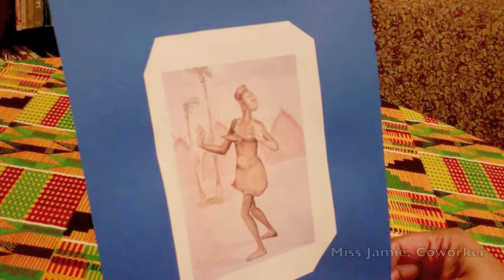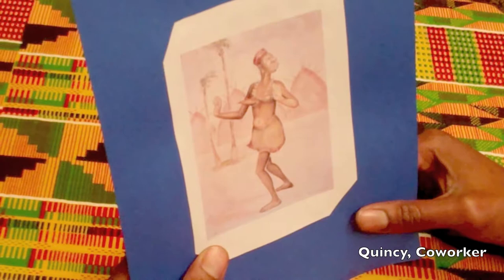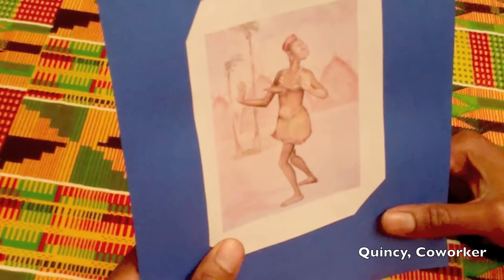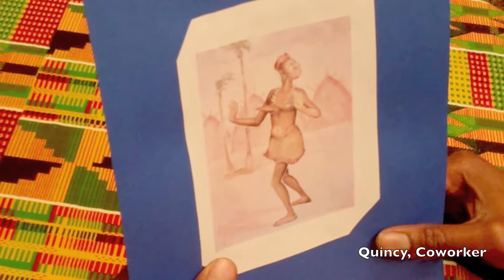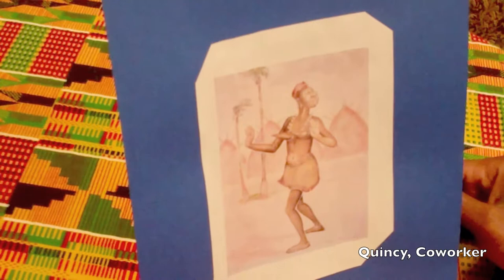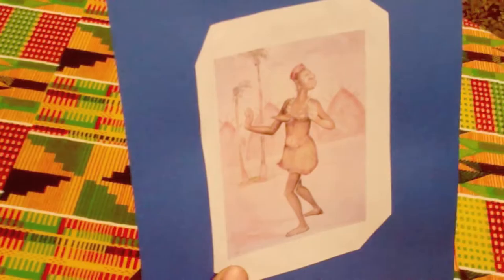From looking at it, I wouldn't say that whoever painted it was making a painting of something they themselves saw. It looks like it's kind of making a caricature of what they think of a group they don't identify with, because it doesn't really seem like it's trying to show a cultural aspect — it just seems like somebody looking at another group of people and imposing their own ideas of them.